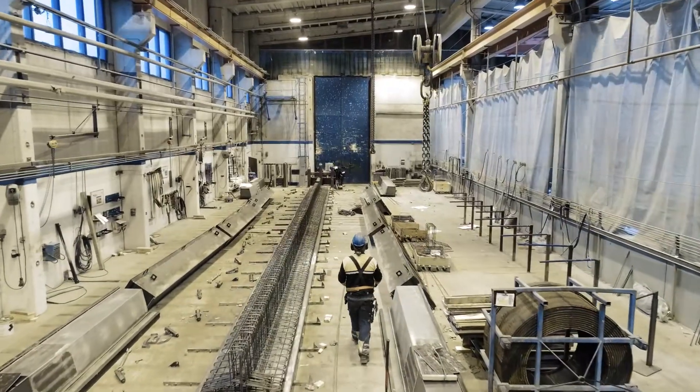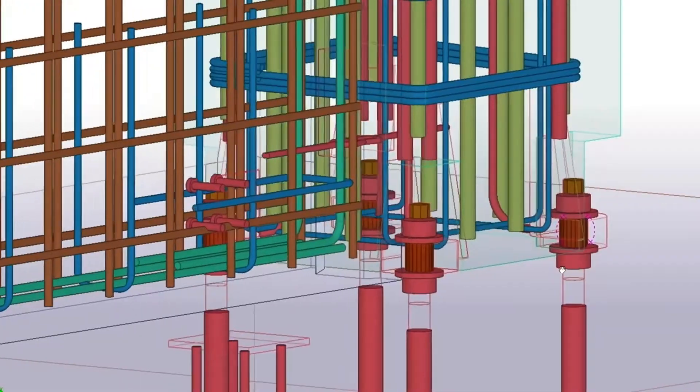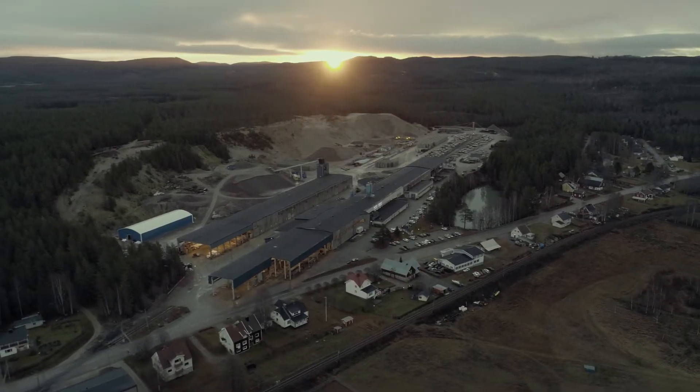We open our doors to show how we design and manufacture sustainable precast products on our different markets. We reveal how we make more from less with smart design, and how we use and reuse our ingredients and elements to radically reduce the CO2 impact.